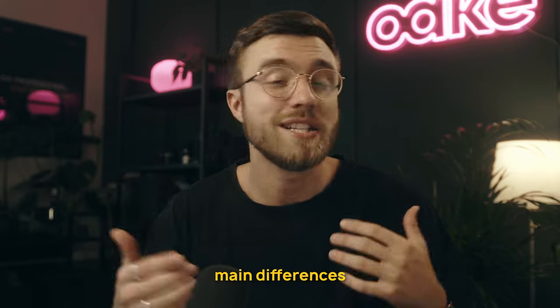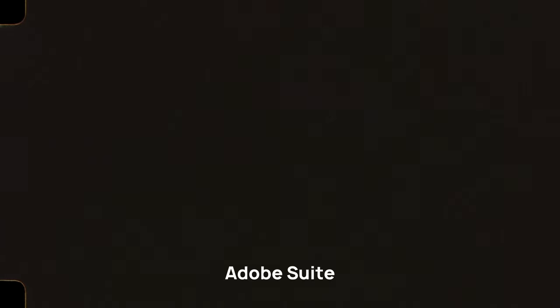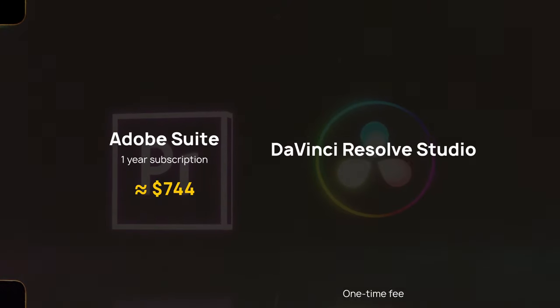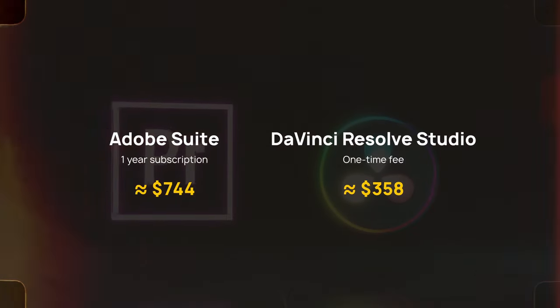Before we hop into the program I want to quickly summarize the main differences that made me decide to switch to DaVinci Resolve. The first thing to consider, especially if you're an upcoming filmmaker or student, is pricing. Adobe's monthly subscription format is a bit steep, especially since you're probably going to be using more than one software. With a yearly subscription of Adobe Suite landing at $744 per year compared to DaVinci Resolve Studio's one-time fee of $358 — and there's a free version as well — it's absolutely mind-blowing.